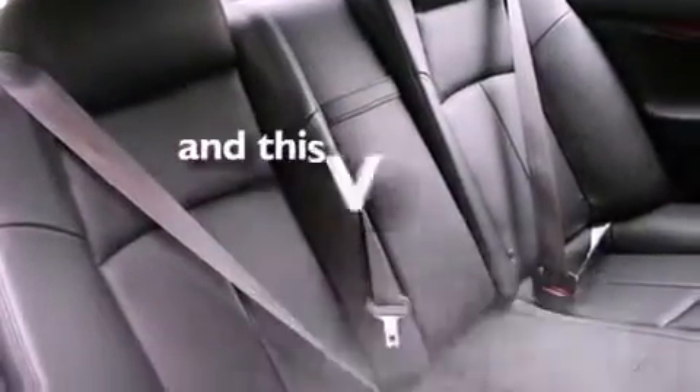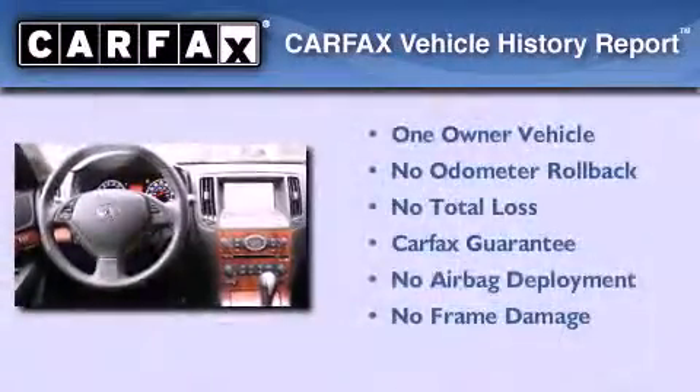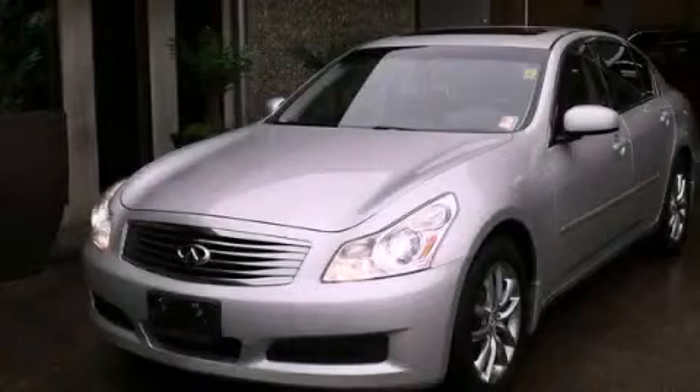This vehicle has fewer than 56,000 miles on the odometer. This Infiniti has had only one owner, and it qualifies for the Carfax Buyback Guarantee. Stop by today and test drive this vehicle for yourself.